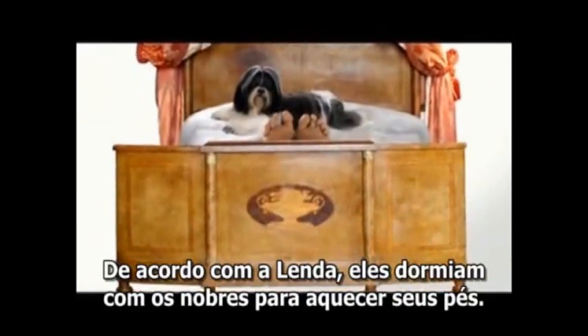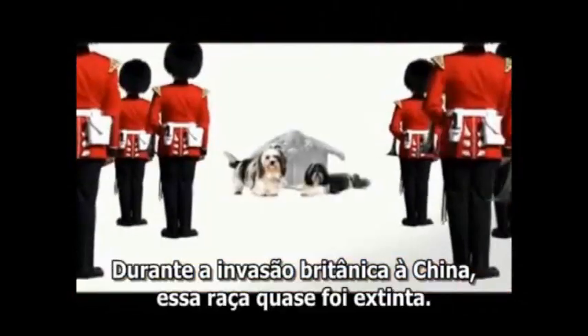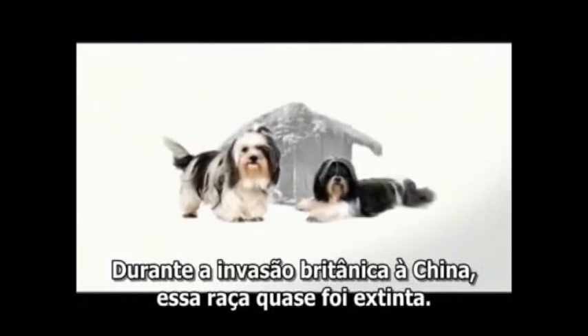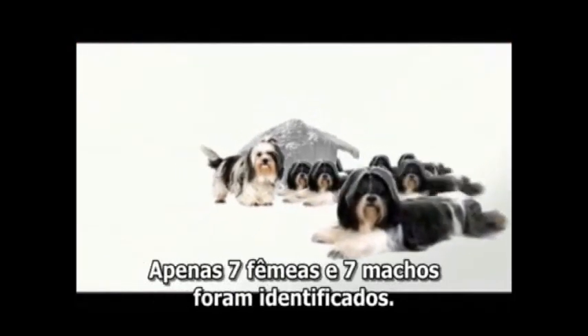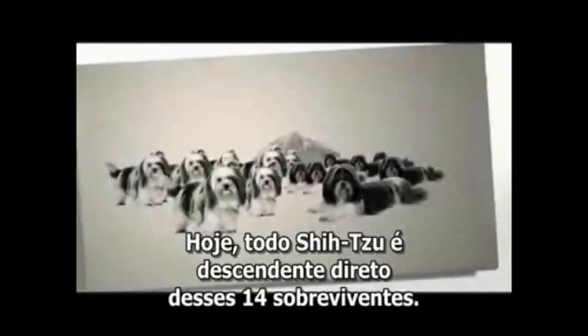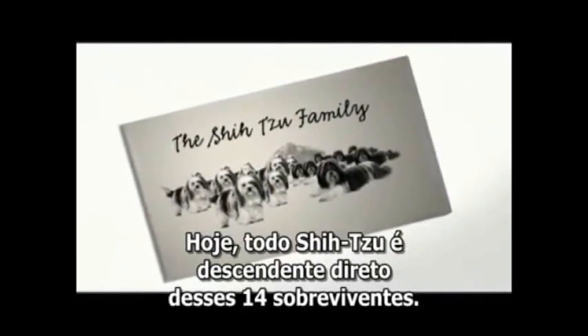According to legend, they slept at the foot of the noble's beds to act as foot warmers. Then, during the British invasion of China, the Shih Tzu breed was almost entirely lost. Only seven female dogs and seven male dogs remained, and today every member of this breed can be traced back to one of those surviving 14 Shih Tzu.